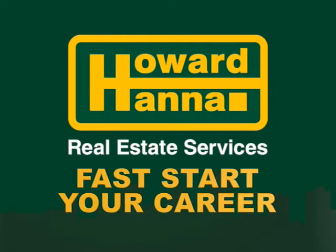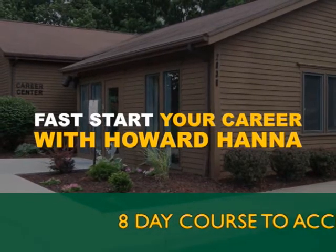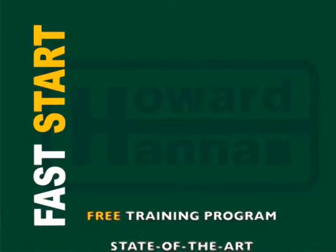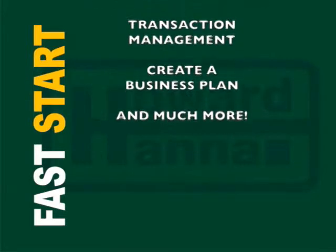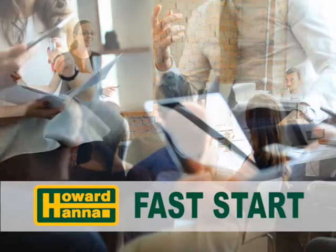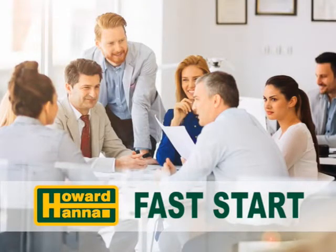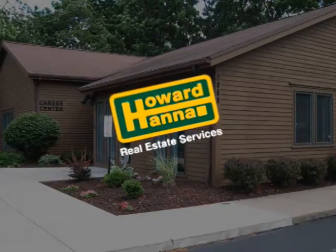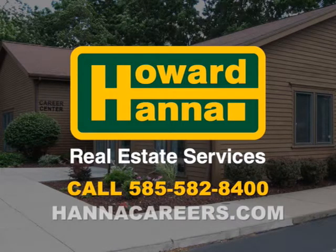A career in real estate with Howard Hanna offers limitless opportunities. The Howard Hanna Academy is proud to offer Fast Start, an eight-day training program designed to guide and accelerate newly licensed sales associates into their new career in real estate. This intensive course covers all the basics newly licensed agents need to know, giving them the tools for a fast start to their business. Classes are taught by boots-on-the-ground agents and managers in a comfortable environment where agents are encouraged to ask questions. Contact us at 585-582-8400 or visit hannacareers.com.